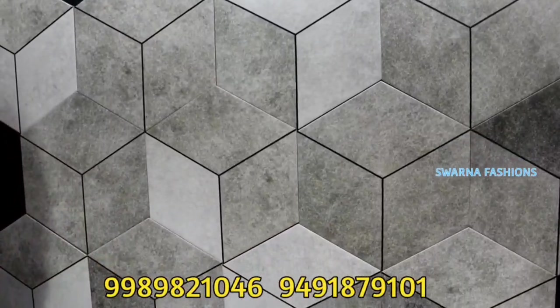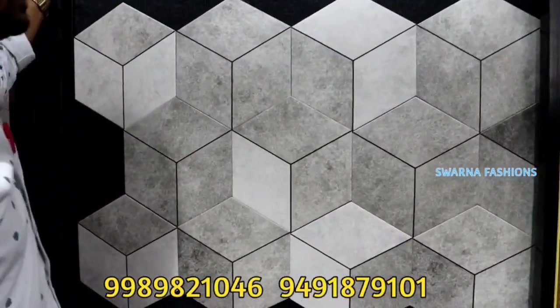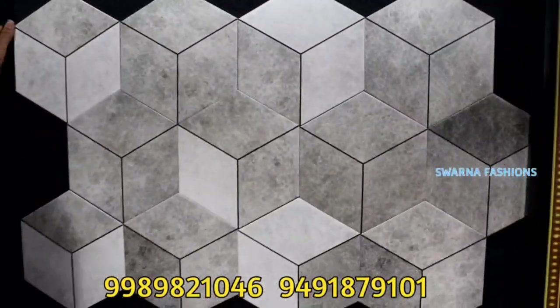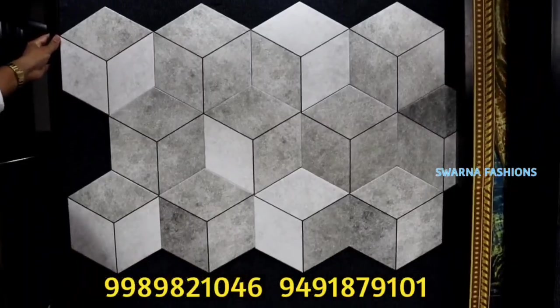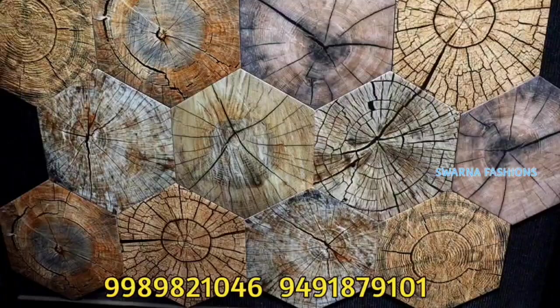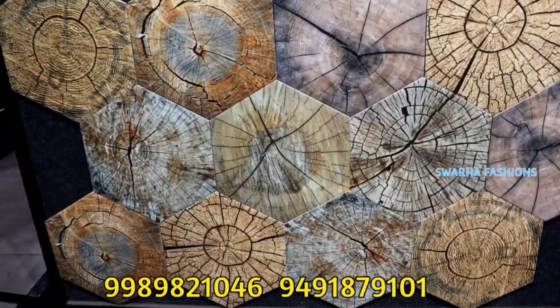This is a 3D type. You can see a little bit of work. There are multi-colors — black, white, etc. This is a 3D type for bedroom, hall, balcony area. This is a one-time investment. This is a tile.